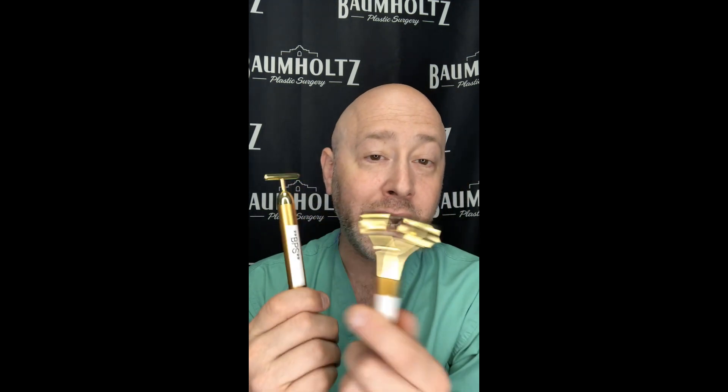Hi, Dr. Baumholtz, Baumholtz Plastic Surgery, and today I want to talk about face vibrators or facial vibration devices. What they do is put a gentle amount of vibration on the skin which will distract the pain pathways from feeling whatever it is that you're getting. Maybe it's Botox or filler, and so we use this to make things more comfortable.